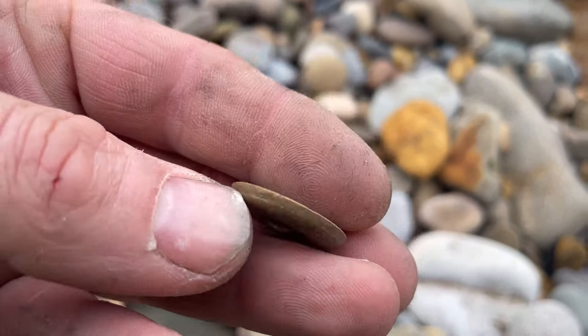Oh, what's that? Let's get the magic wand out. Oh yes! We're getting quite a few different pennies now in the pre-decimal range. That's a 1944.